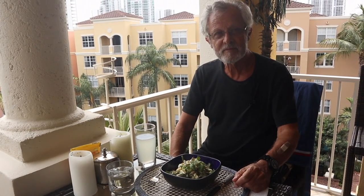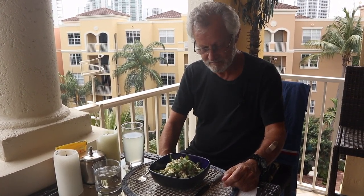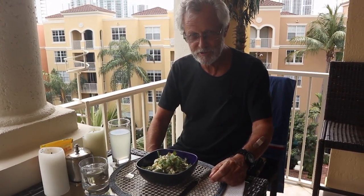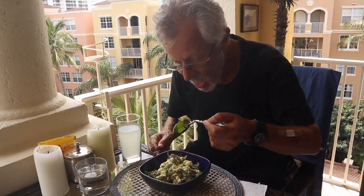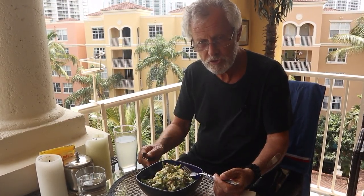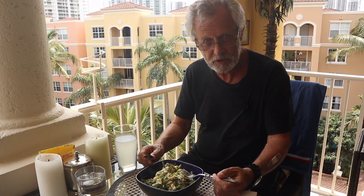Lunch is ready, and I already tasted it — let's give it a little try. I'm his private chef, so the most important thing is that Robert likes what I cook. And as usual — very good, very very tasty!